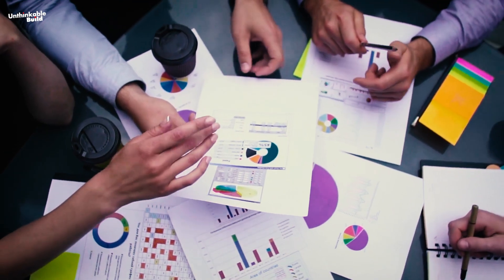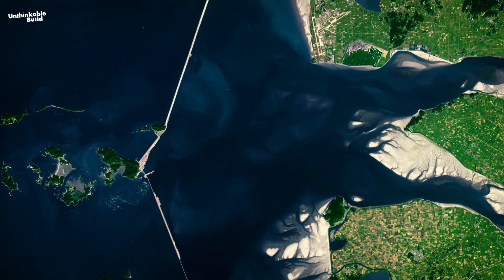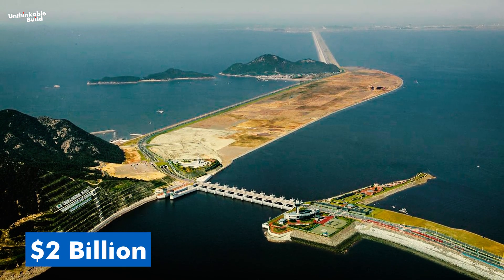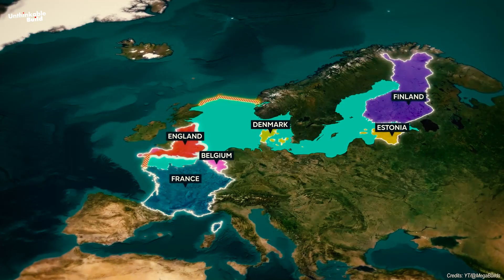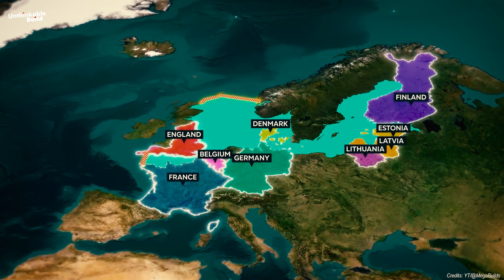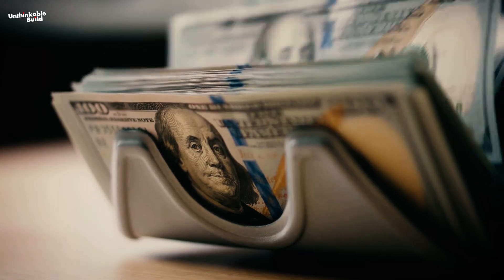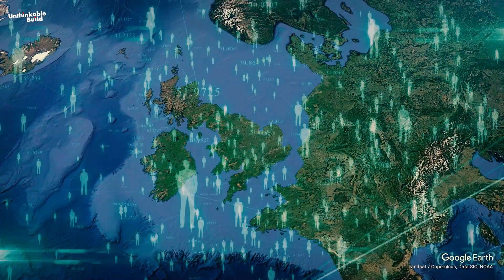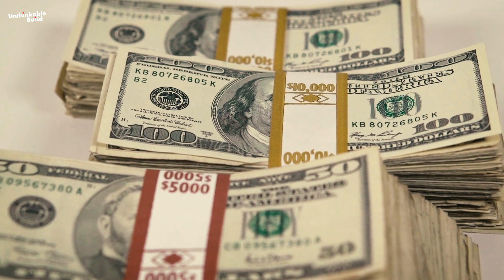The entire NEED project is projected to cost as much as 600 billion dollars. That's not a random guess — this estimate is based on comparisons with other large-scale seawall projects. Take Korea's Saemangeum seawall, for example, one of the longest seawalls in existence. That project cost around 2 billion dollars, which is just a tiny fraction of NEED's projected budget. What does 600 billion dollars really mean? If this cost were shared among the 15 countries NEED aims to protect, it could become more manageable. After all, NEED isn't just for one nation — it's designed to safeguard millions of people across Northern Europe from the perils of climate change.